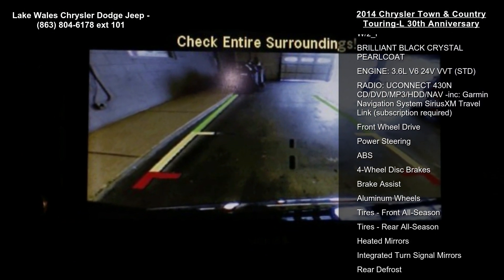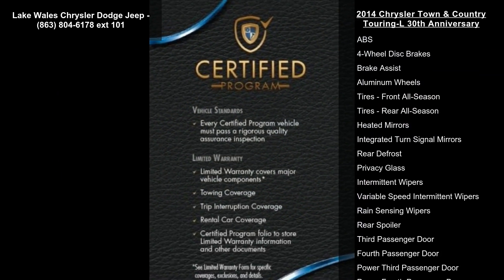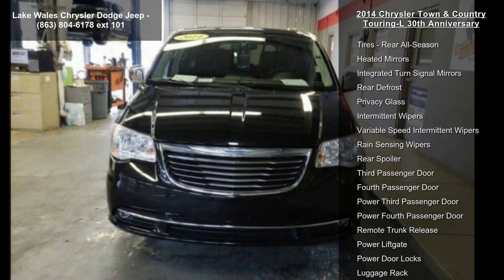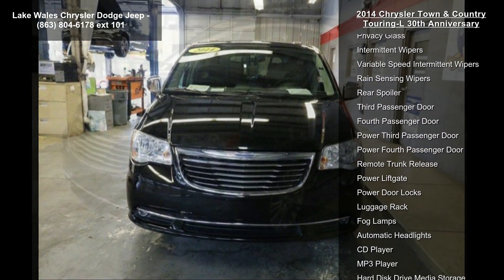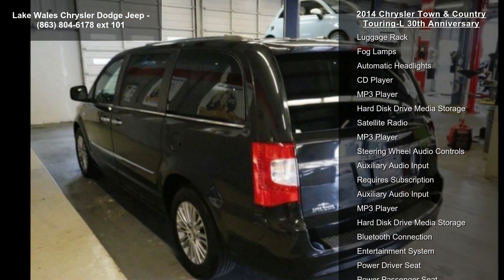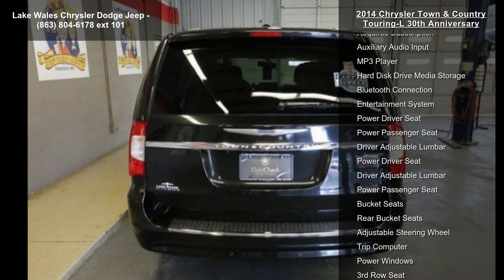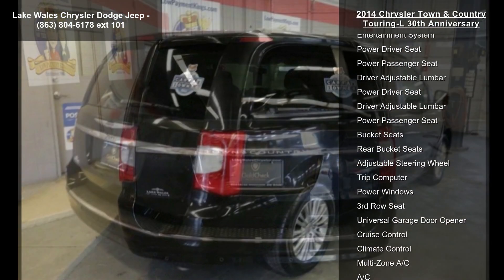Wheels: 17 inches x 6.5 polished painted aluminum. Quick order package 29P 30th Anniversary included. Engine: 3.6L V6 24V VVT. Transmission: 6-speed automatic 62TE. Power folding 3rd row seat, leather wrapped steering wheel with accents, power folding multi-function mirrors.